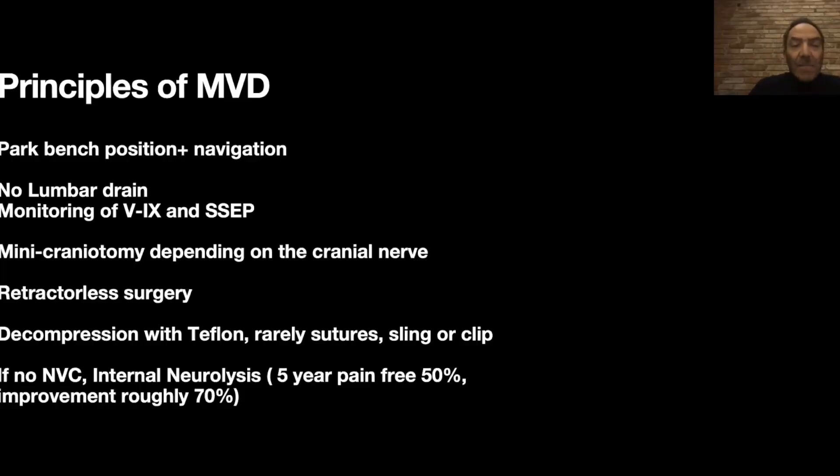The best option for trigeminal neuralgia is a microvascular decompression. This means we do a surgery by going and finding the culprit for compression at the origin of the nerve, separate the vessel from the nerve by putting some pads there, and that will fix the problem immediately. The patient wakes up with no pain anymore — it's unbelievable. I really love this procedure because it's so gratifying when you can help the patient so quickly.